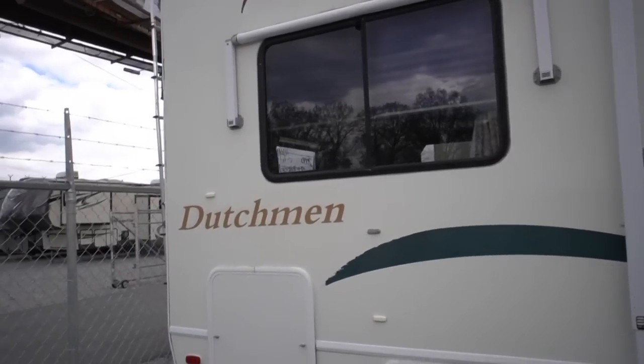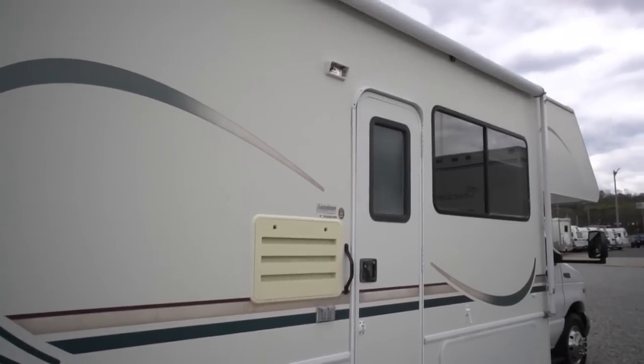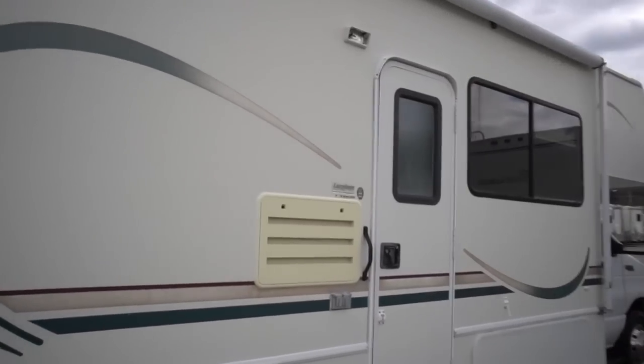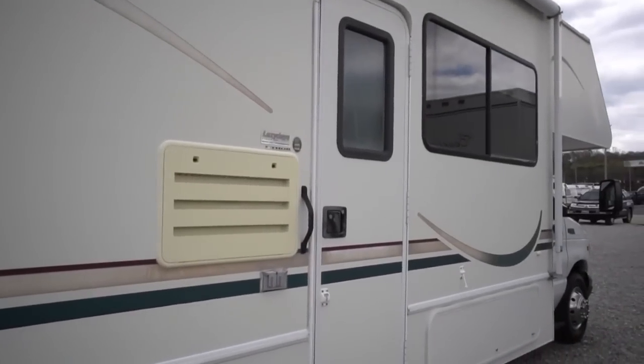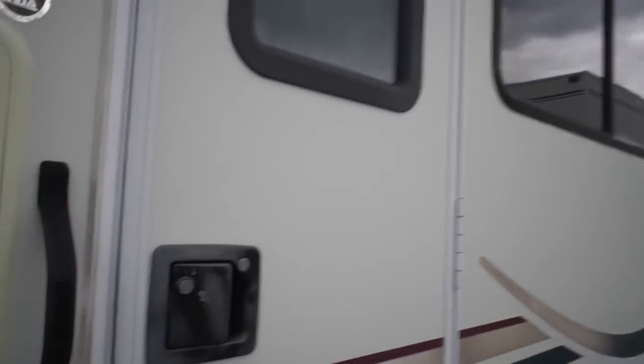How many of these do you see with 46,000 miles and a 7.3 Power Stroke diesel, which is considered the holy grail of Ford diesels? In fact, that motor itself is worth a few thousand dollars by itself, because you can't find one.